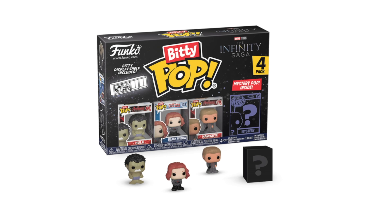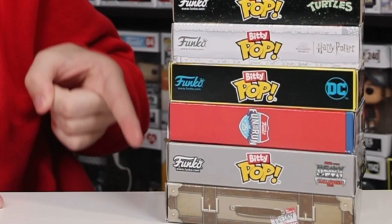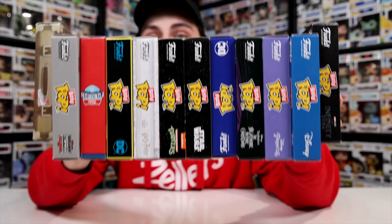Bitty Pops — the new smallest collectible by Funko. Today we're going to be cracking open one of every single set to see if I can finish off my collection. And as you can see, there are a lot of different ones, so let's just get started.